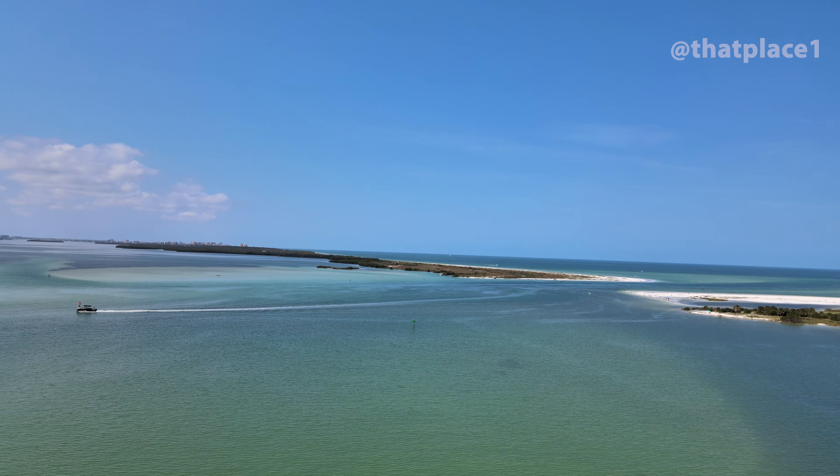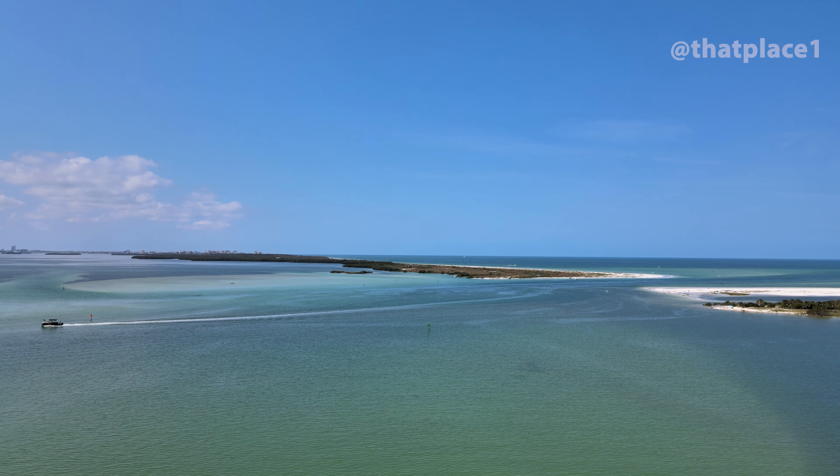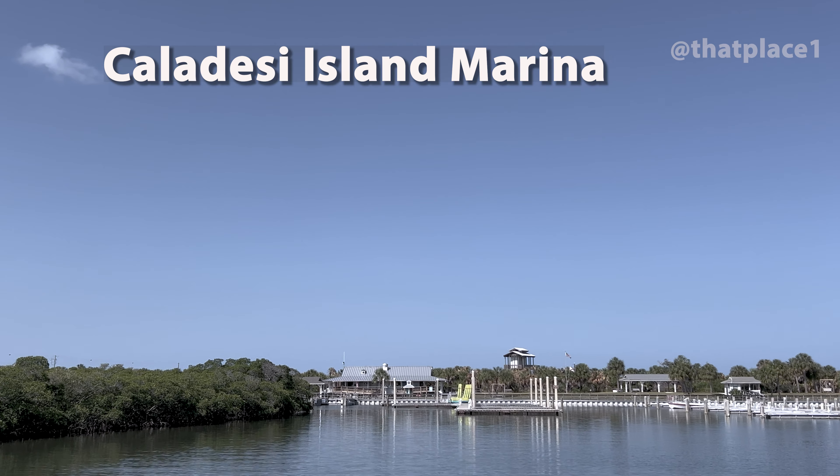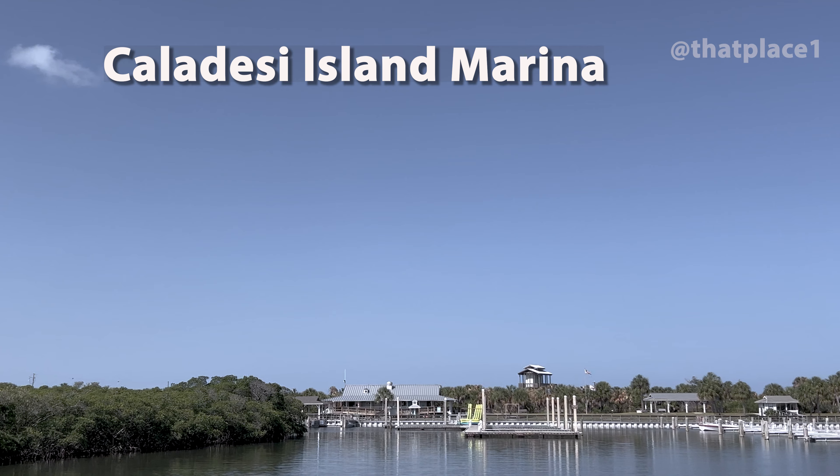Located just west of Dunedin, Florida, Caladesi Island was created from the shifting sands by the action of wind and water. The only camping allowed on the island is if you rent a boat slip for the night at the marina.